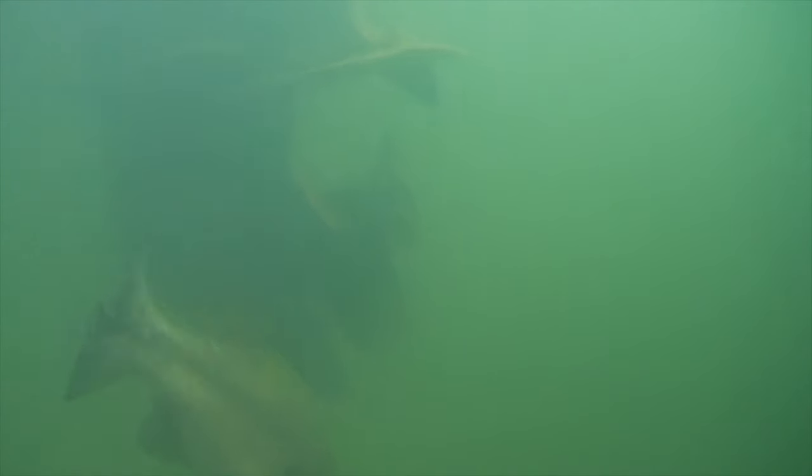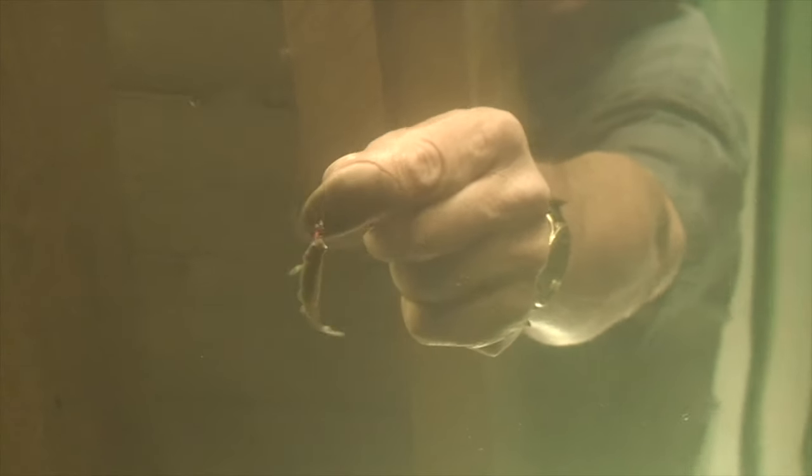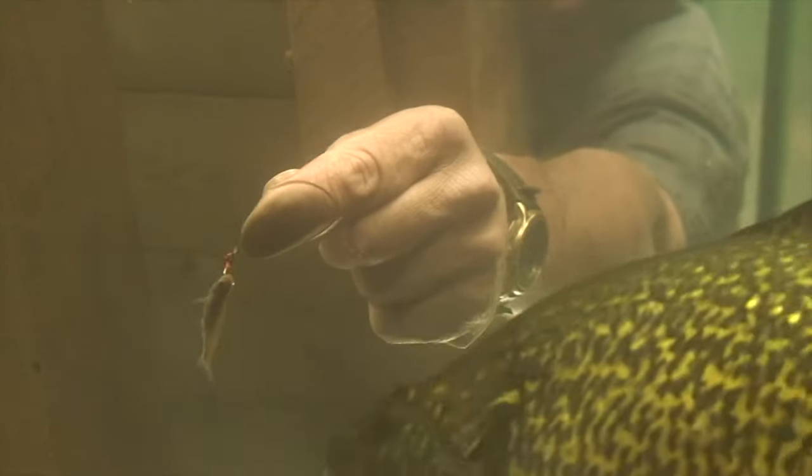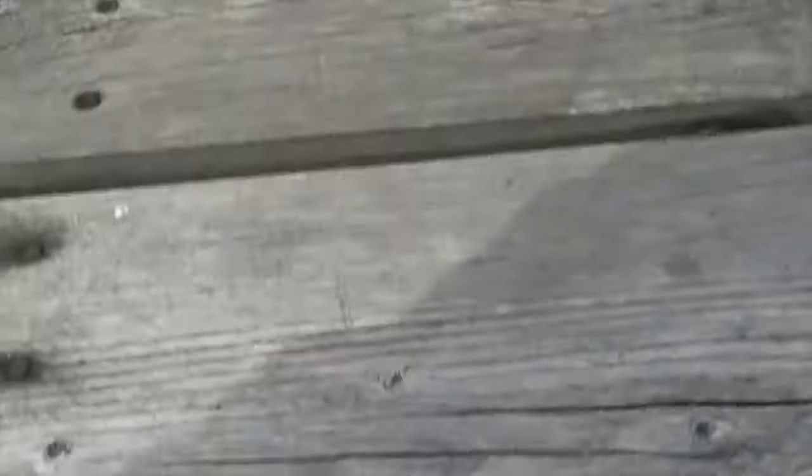When fishing docks, start with the shady side. If there's any wave action, always work the windward side first. On pressured lakes, expect to run into fish that refuse to venture into the light. With suspended docks, you can skip bait under, or get down low and right in their faces. Of course, these are things you can't do with a floating variety.